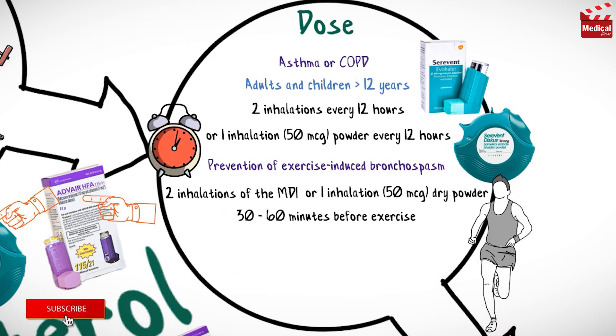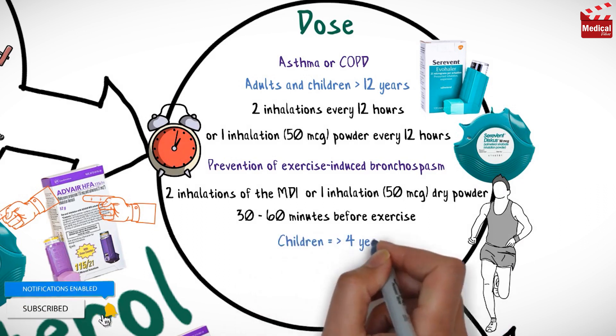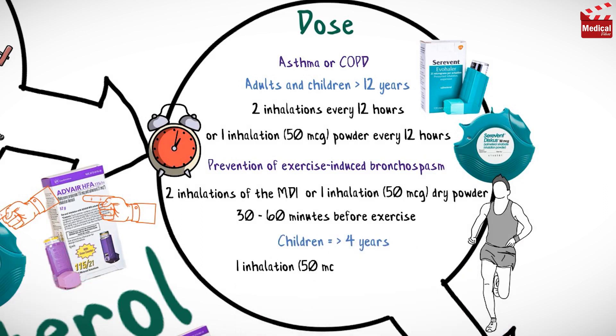The usual dose of salmeterol for children four years or older is one inhalation of 50 micrograms dry powder every 12 hours, or 30 to 60 minutes before exercise.